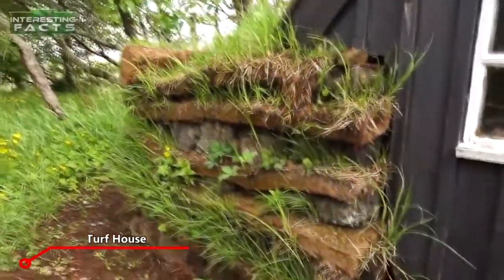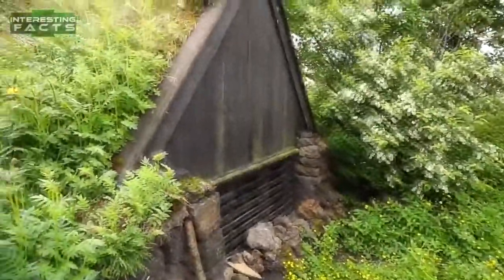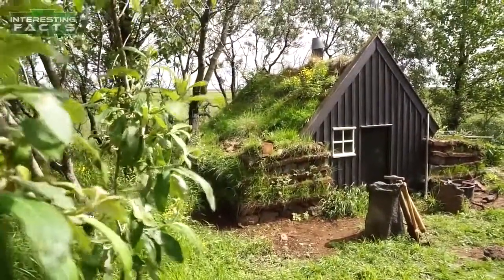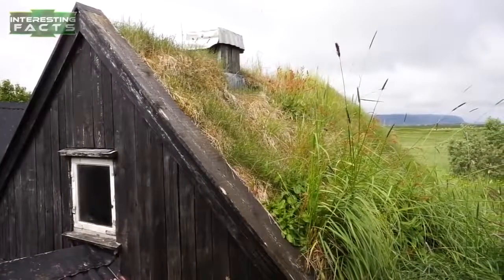Tiny turf house in Iceland. Turf houses are made of turf and lava stone, but not many of them exist anymore. Inside the main home you can see that all of the beds are in one room. Traditionally, a family that stayed in one of these homes lived together all in the same room.